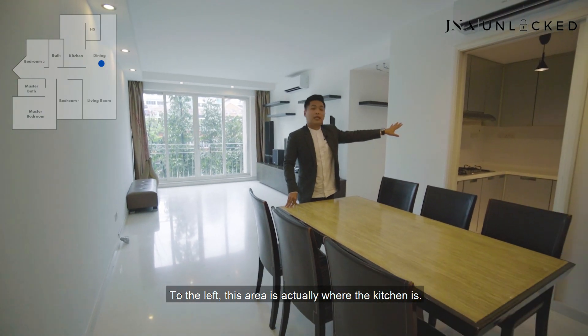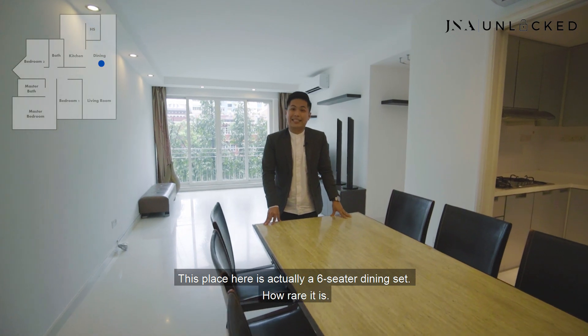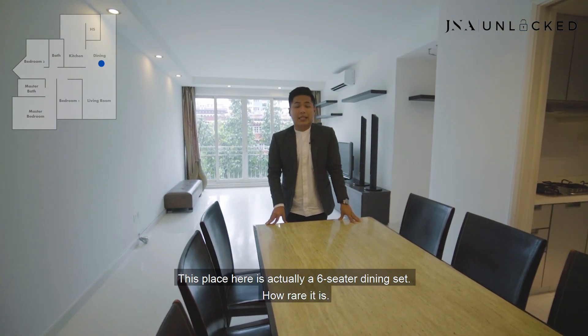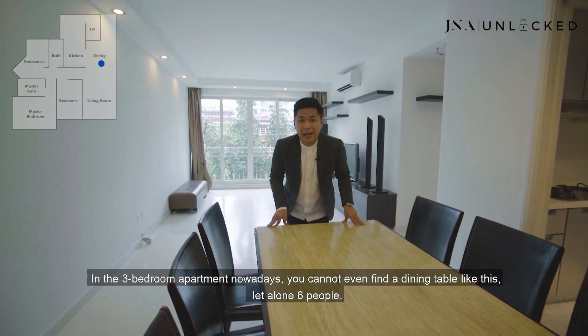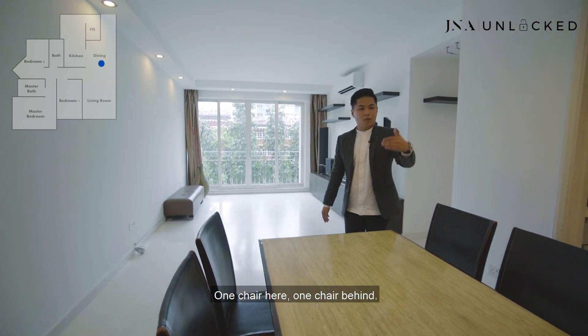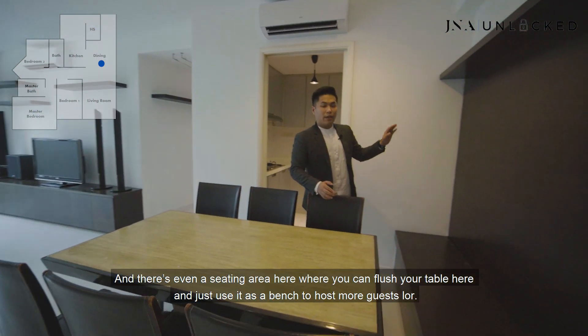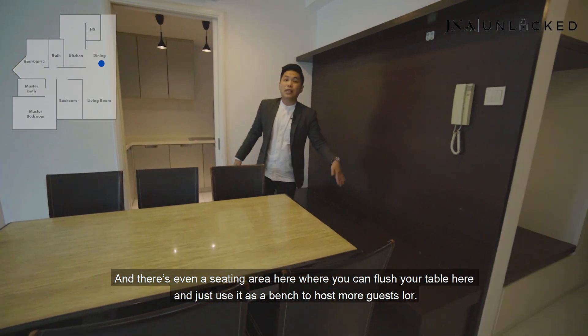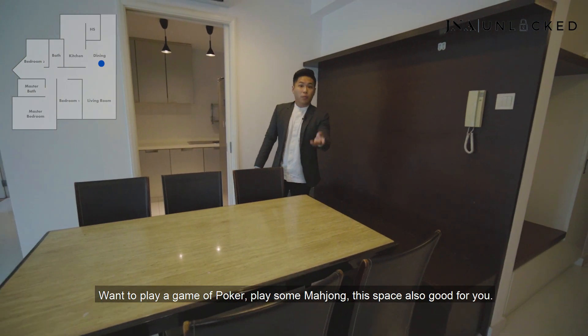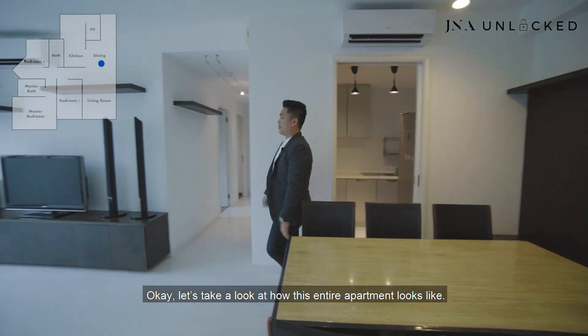To the left is where the kitchen is. This area is actually a six-seater dining set — how rare is that in a three-bedroom apartment nowadays? You can't even find a dining table like this, let alone for six people. You want to put up to eight, no problem — one chair here, one chair behind. There's even a sitting area where you can flush your table and use it as a bench to host more guests, play poker, or mahjong.